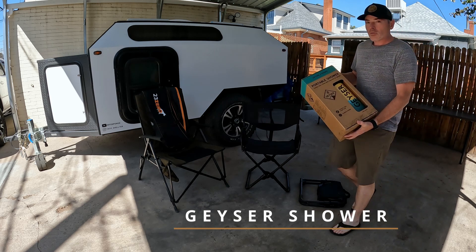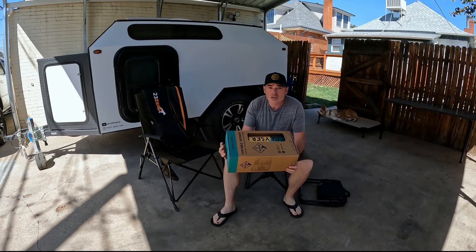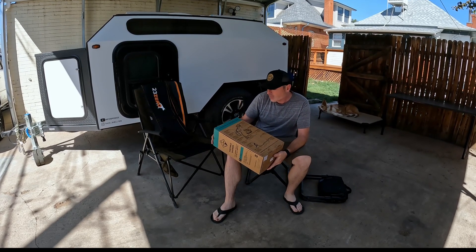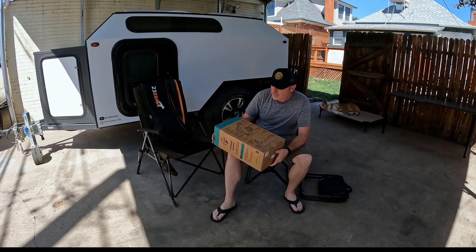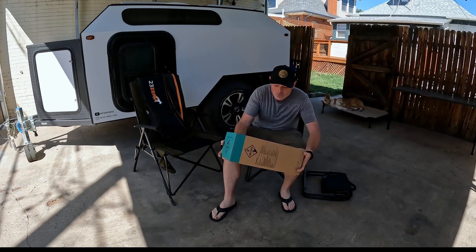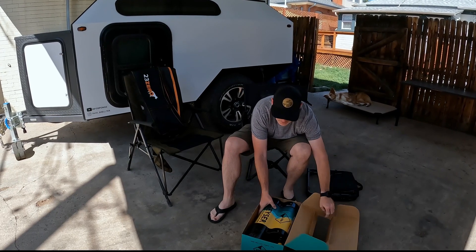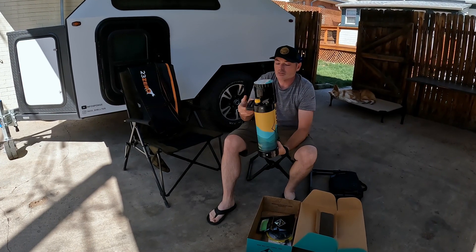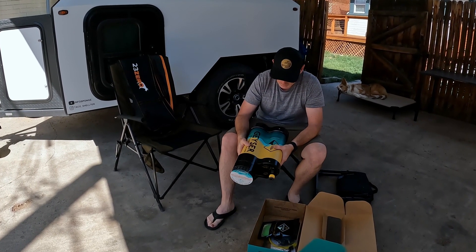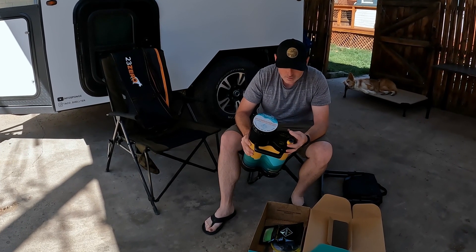And lastly is the Geyser Portable Shower. Now if you were camping, you might have noticed that they had a shower tent that you could use, and I took one and it was pretty awesome. I wouldn't really call this thing an actual shower — more of a sponge bath — but it only uses three liters of water to get you clean. It is a fairly compact package, and for my build I don't want to actually run any plumbing, so something small like this is just the ticket.